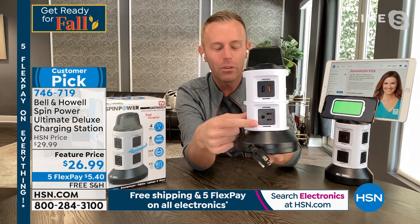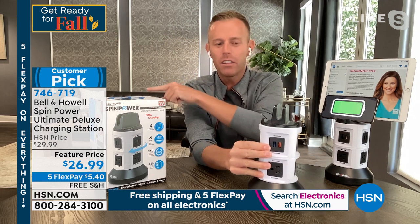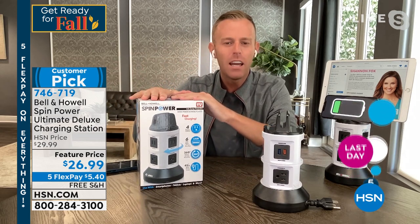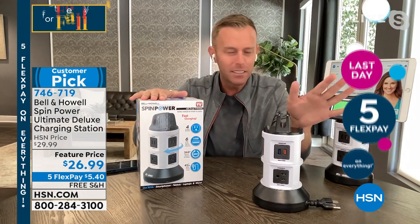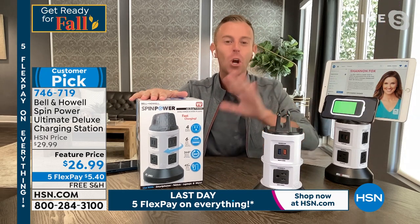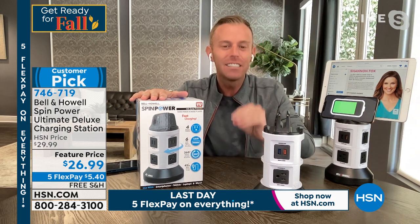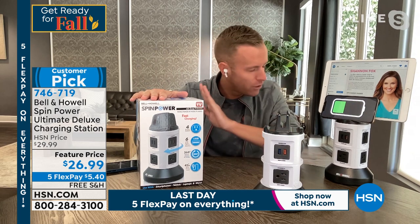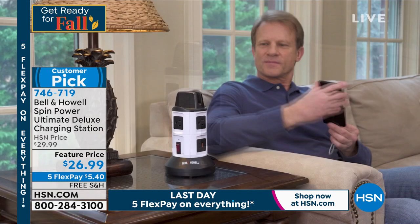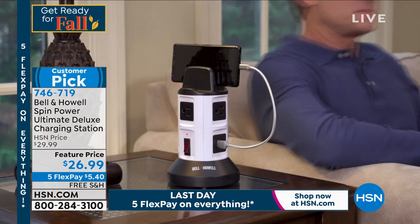You're going to get four three-prong outlets and six USB ports. I want to make something clear from the beginning: on your graphics it says 'Ultimate Deluxe.' This box is sold in basically every store across America. We've been around 114 years, we're in 99 countries. But here's the difference — HSN gets the Ultimate Deluxe version. Nobody else does this. We've upgraded the USB ports to 2.1 amp.